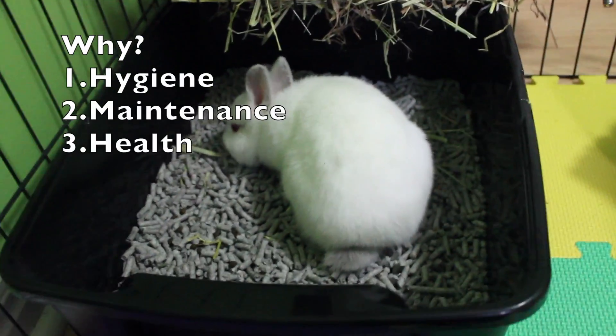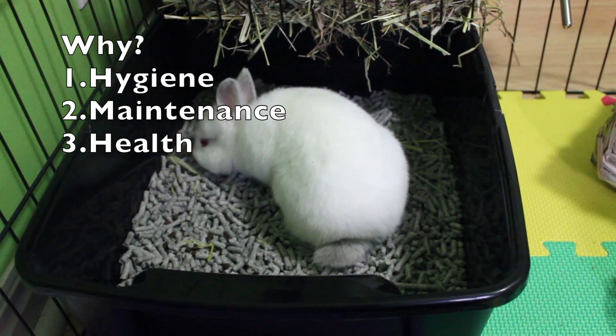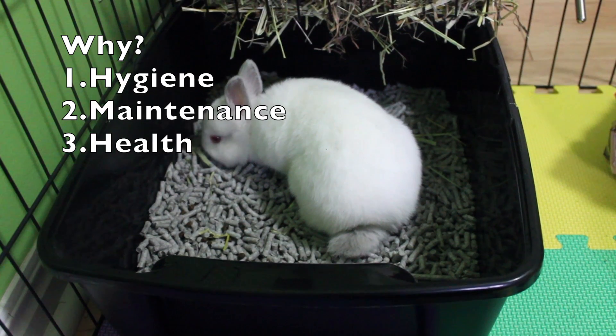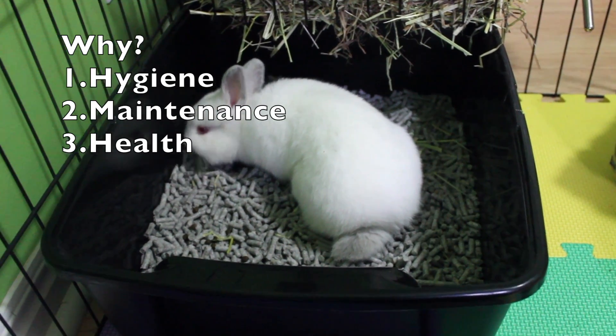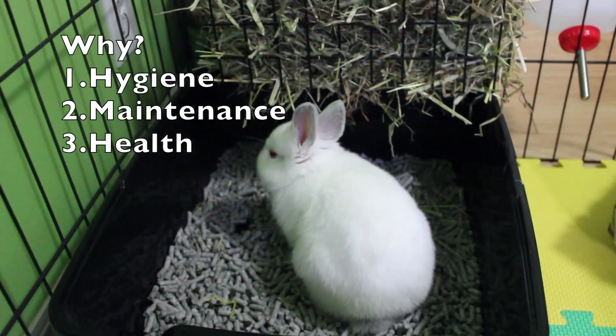The last reason you should litter box train your rabbit is for health. When you litter box train your rabbit, you'll be able to easily monitor them, and you'll know that if they unexpectedly stop using their litter box, something is wrong. Also, you'll be able to better know the state of their feces and urine when cleaning out the litter box, thus knowing their health.